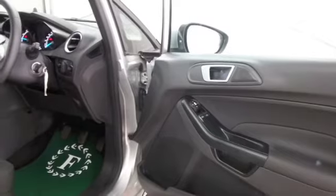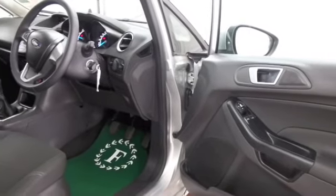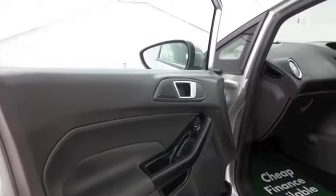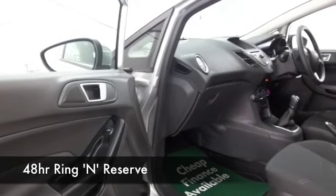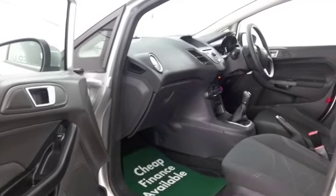Looking good in silver, this has a cloth interior, remote central locking and electric windows at the front, plus air conditioning to keep you nice and cool, and CD and radio to keep you entertained.